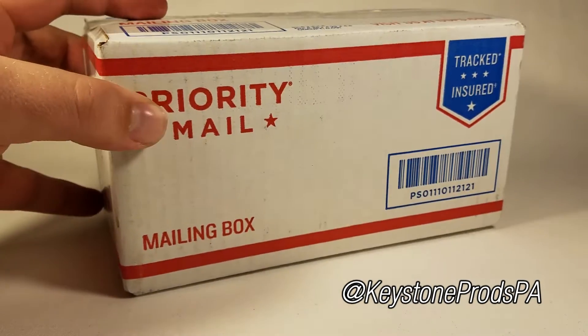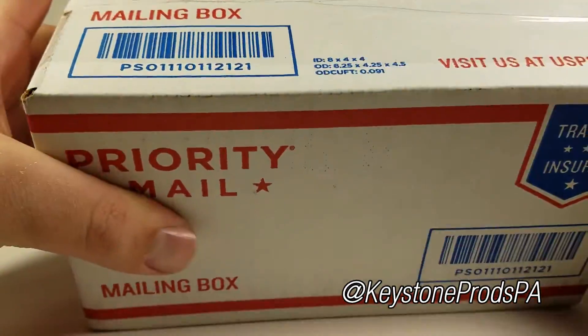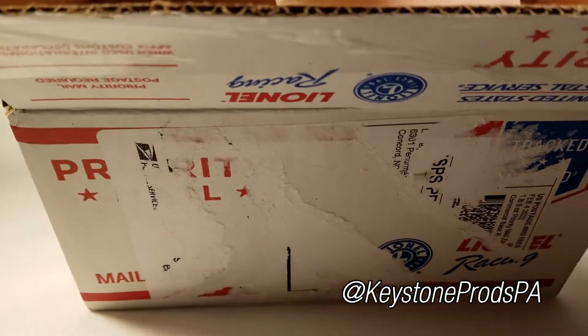This package just came in the mail today from Lionel Racing, so without further ado, let's open it up and see what we have inside. Alright, just as I expected, we've got two new 2021 diecasts just in time for the 2022 season.